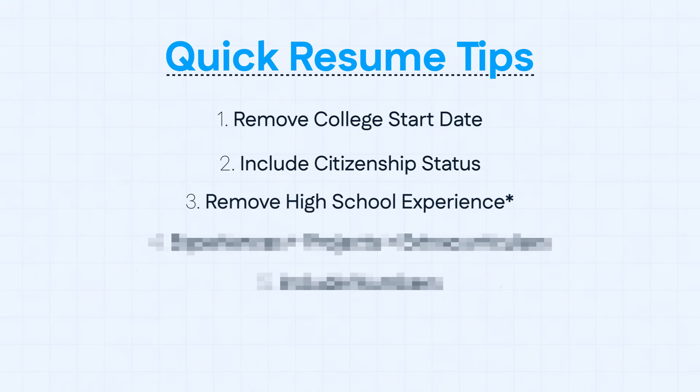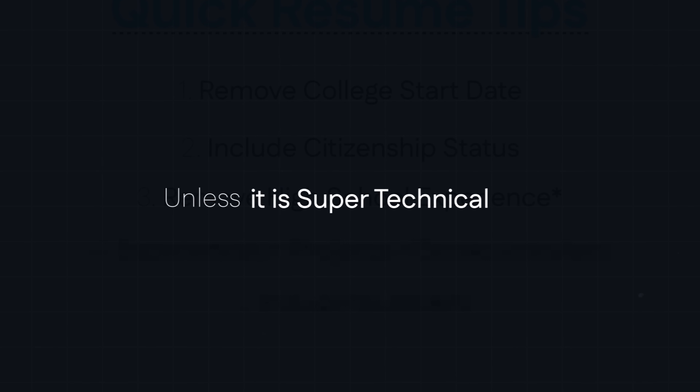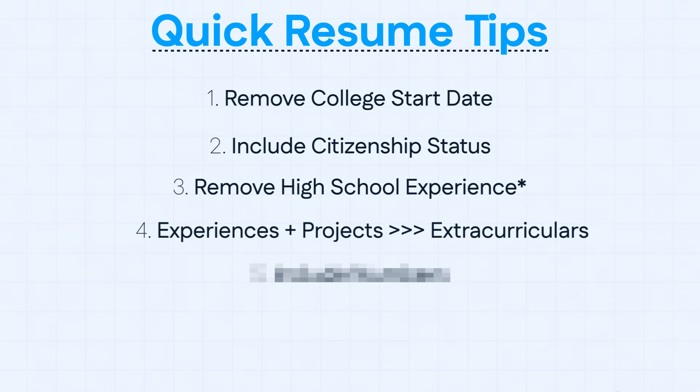Three: no high school experience on your resume whatsoever, unless it is super technical. For example, once I got to college, I removed debate club, Model UN, and DECA from my resume, but I kept a machine learning project I did in high school. Four: experiences and projects are way more valuable than volunteering and extracurriculars. These companies do not care how altruistic you are. Even if you read books to kids at a library for four years, do not put that on your resume — they only care about what technical value you bring.